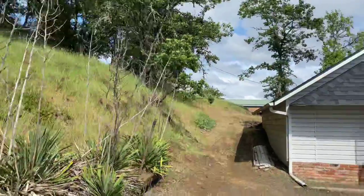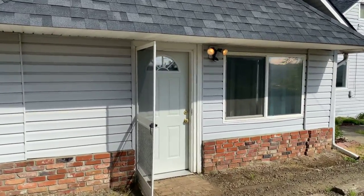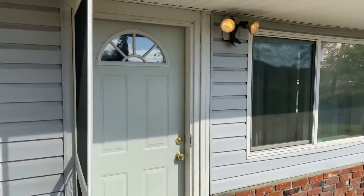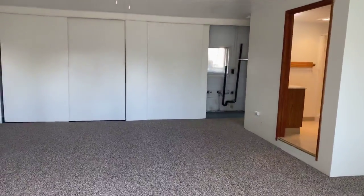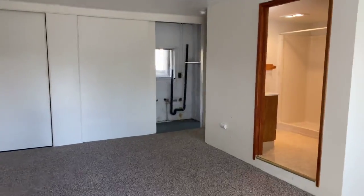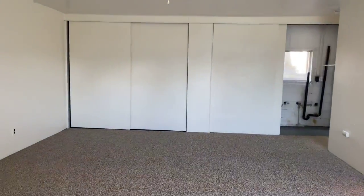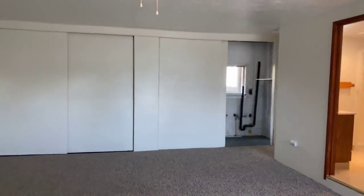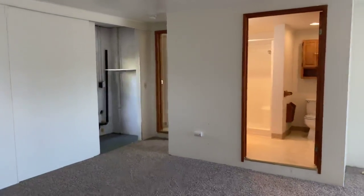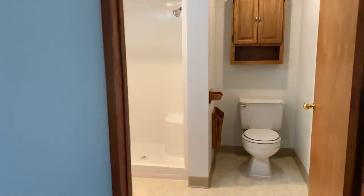We're going to enter through this side door. This is the converted garage bedroom, so it's quite large. This room is also where you'll find the washer and dryer connections — that's what we're seeing there in front of us. And here in this bedroom you'll have a full bathroom with a walk-in shower.